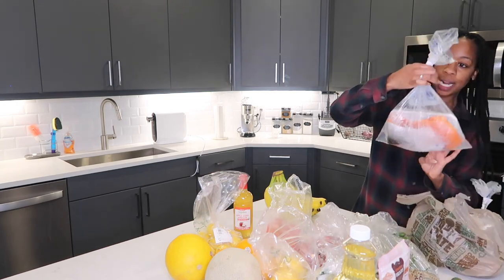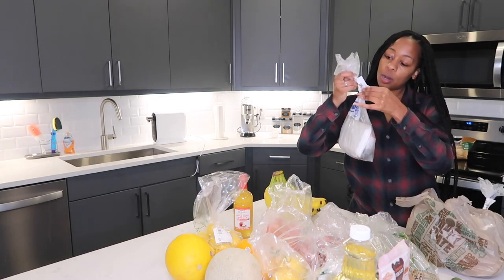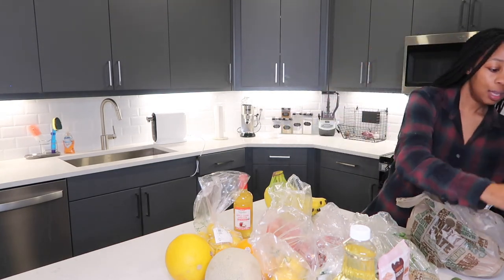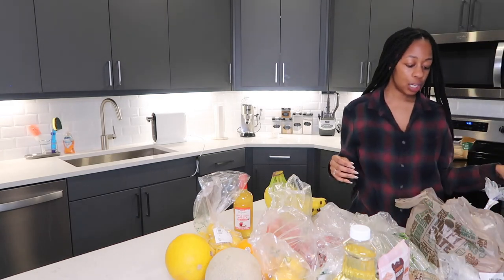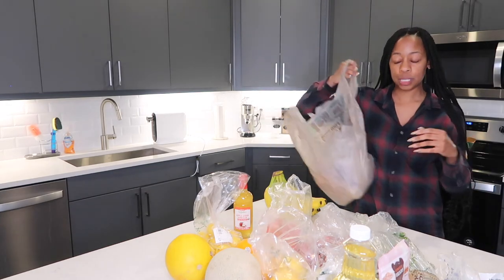I got wild-caught coho salmon filet — we're eating salmon for dinner tomorrow. And tonight we're eating a seafood boil with crab.